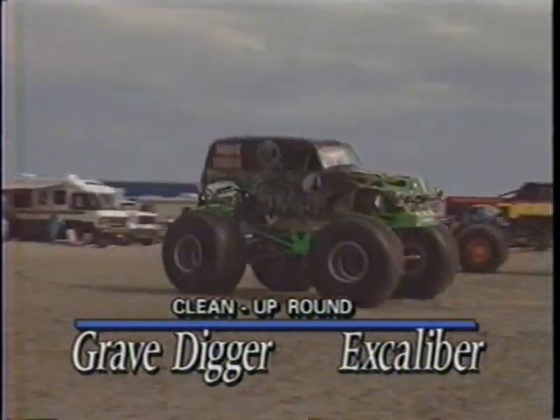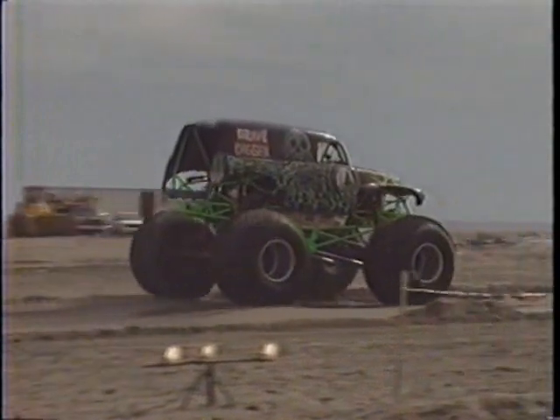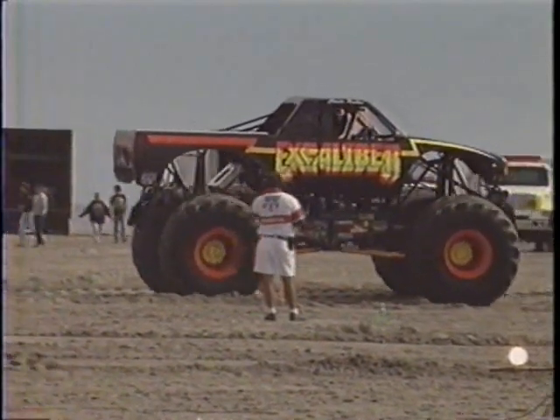Welcome back to Wheel Power and Wildwood, New Jersey. The cleanup round, our second round on the way. Dennis Anderson gets a break here — he was the quickest time in the first round, so he comes back here in the cleanup round.